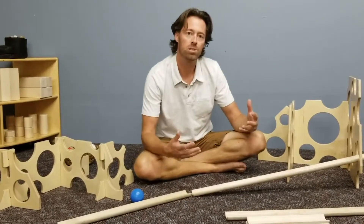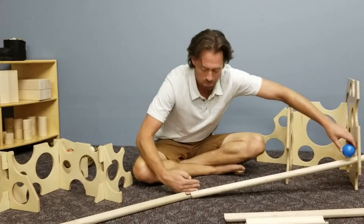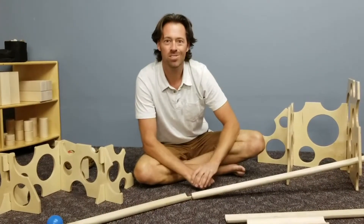We want to keep taking those kids through that process: here's a failure point, let's improve it. We're going to put a block here, make it, and now see the results of that. Have a good day, hope you enjoy this!